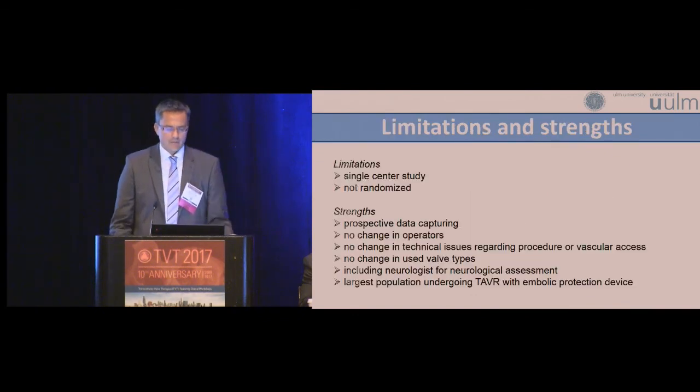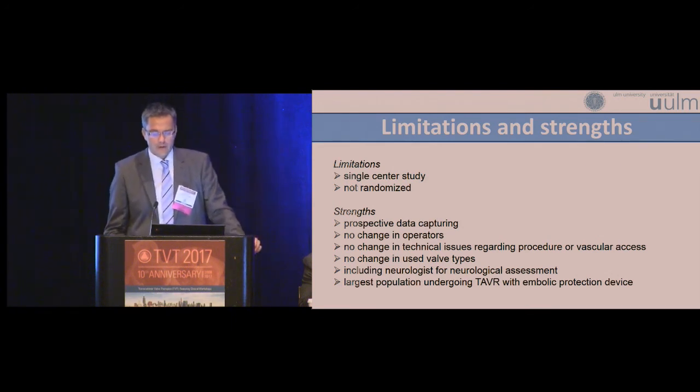Of course there are some limitations. This is a single-center study, though performed with well-experienced operators. It is not randomized; we do have propensity score matching. It is a prospective data capture. We did not have any change in operators, technical issues such as valve types used, or neurological assessment. As far as I know, this is the largest population with use of the embolic protection device in the setting of a TAVR procedure.